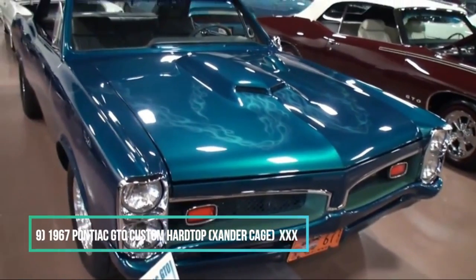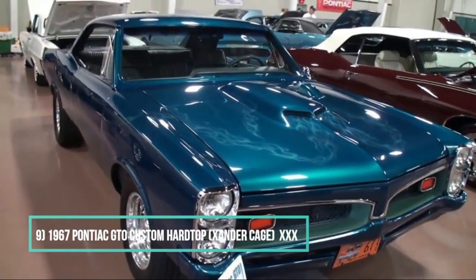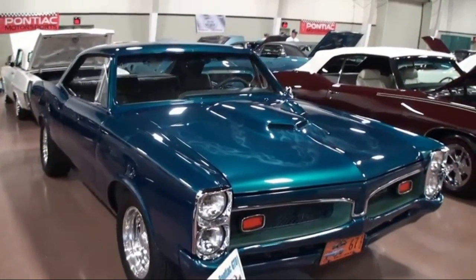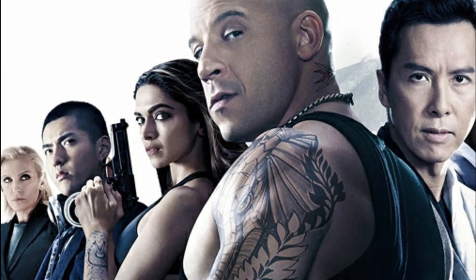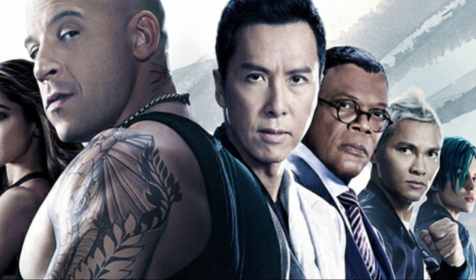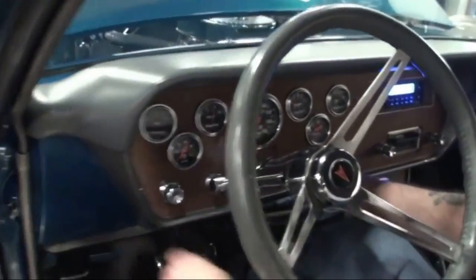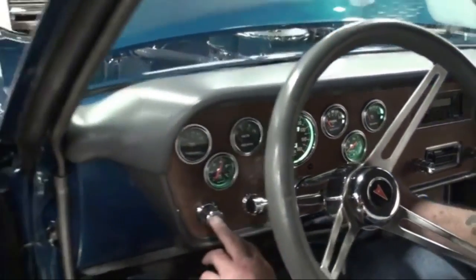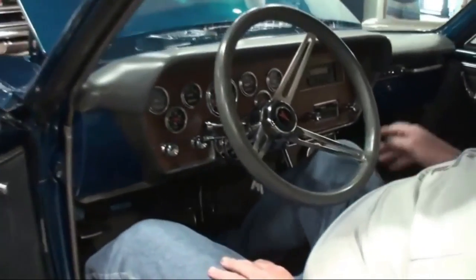Number 9: 1967 Pontiac GTO Custom Hardtop — Xander Cage from XXX. Loud and proud, this car with the wood paneling began with a V8, a 400 CU and 335 horsepower, to be the go-to car for Vin in his various action movies. Only Vin can make the wood panel dash not look like the Brady Bunch Wagon.